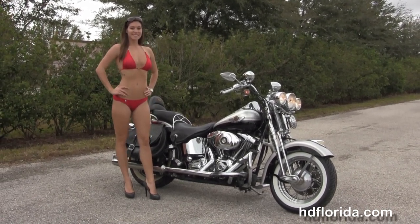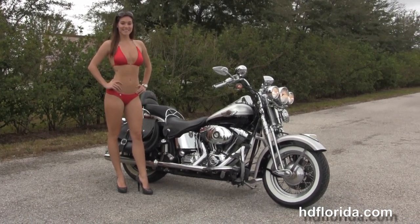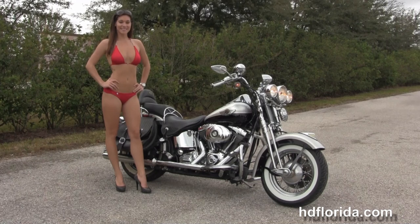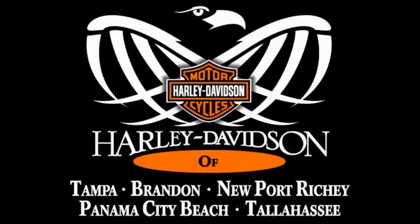For more information on this Heritage Springer, click on the link below and view the rest of our grand inventory. Visit us at TampaHarley.com. We are always open 24/7, and remember — have one rocking, smoking, badass Harley day.